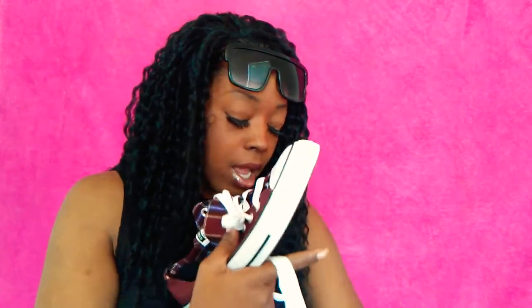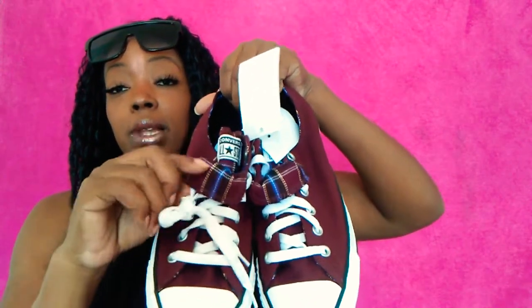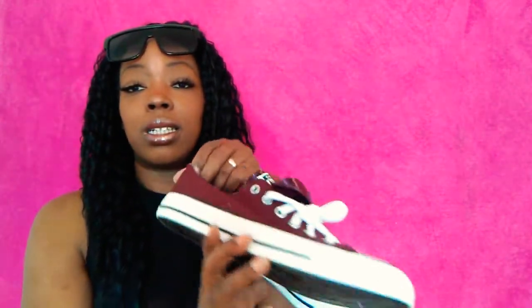I also picked up these Converses — Converses run like $60 now, but I found these at Burlington for $29.99. I'm loving the plaid print and this burgundy color.